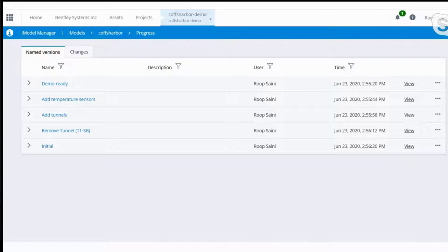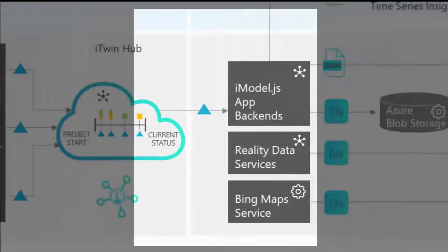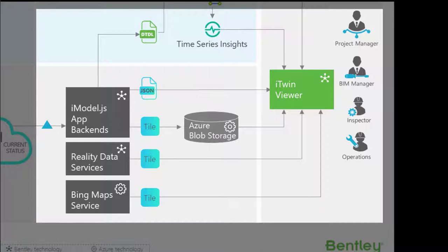All that information gets synced into what's called the iTwin Hub, and from that hub we're able to feed that information into the iTwin viewer. Our open-source iTwin viewer allows the ability to incorporate information from the iModel.js app back-ends reading from the iTwin Hub, marry it up with information from a reality data service, stream that in with information from a map service — in this case Bing Maps — and mash all that together on a front-end application. Various roles such as project managers, inspectors, operators, and BIM managers can all get in and interact with that model.